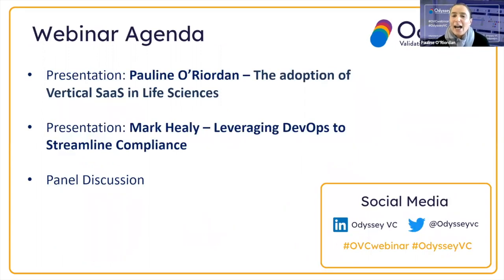What does the agenda look like today? I will start with a small presentation looking at the adoption of vertical SaaS in life sciences, followed by a presentation by Mark, who will take a deep dive into leveraging DevOps to streamline compliance. Finally, we will round off with panel discussions. Please submit your questions at any point throughout the session. Please feel free to post about our event on social media using the hashtags #OVCwebinar and #OdysseyVC.